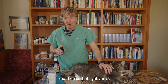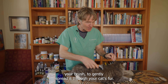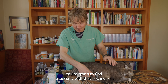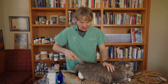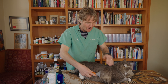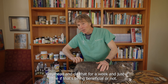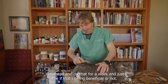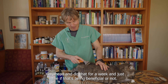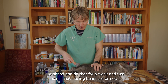Murray thinks I'm spraying him with water. It's okay, Murray — I've just lightly misted you. Then use your brush to gently spread it through your cat's fur. You're going to find, especially with that coconut oil, it makes it a lot easier to spread through the fur. Murray, your hair really does feel better. The small amount you've just sprayed on would be completely fine for Murray to groom himself with. Go ahead and do that for a week and just see if it's being beneficial.